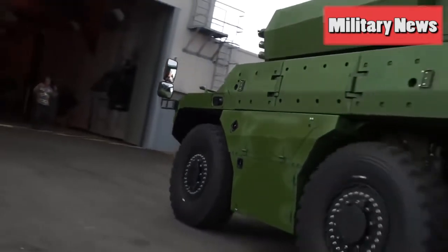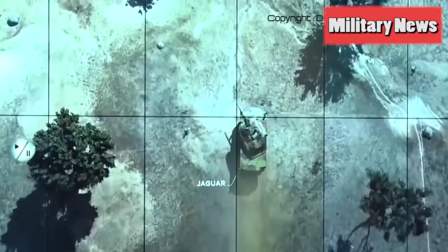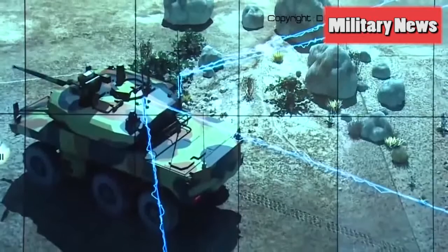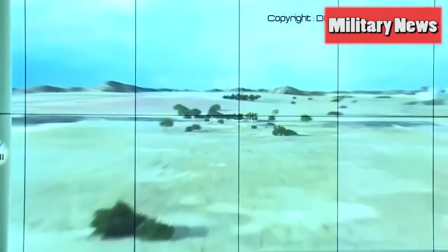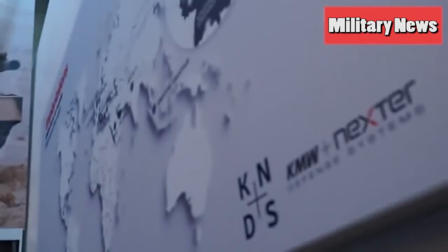Jaguar has a two-man turret armed with one 40mm CTC cannon that can fire a wide range of options including airburst, armor piercing and high explosive ammunition to defeat a large spectrum of threats. The fully stabilized turret will allow forces to fire accurately while on the move. To destroy light armored vehicles with rolled homogeneous armor, the crew could use armor piercing fin stabilized discarding sabot tracer, able to penetrate enemy infantry combat vehicles.